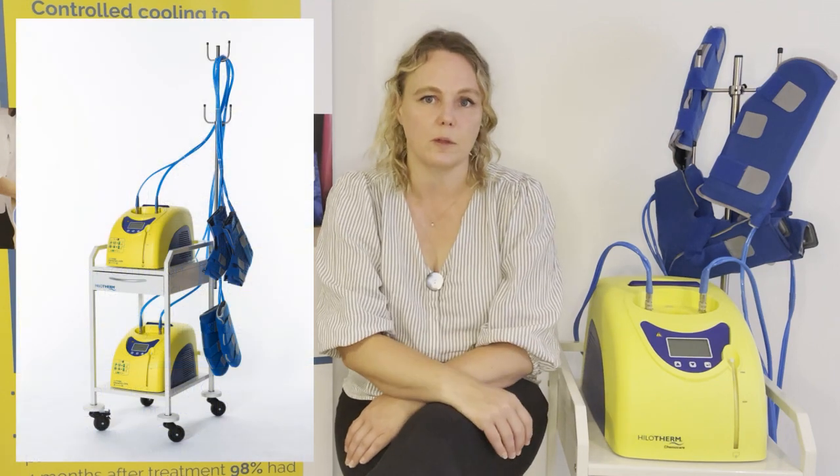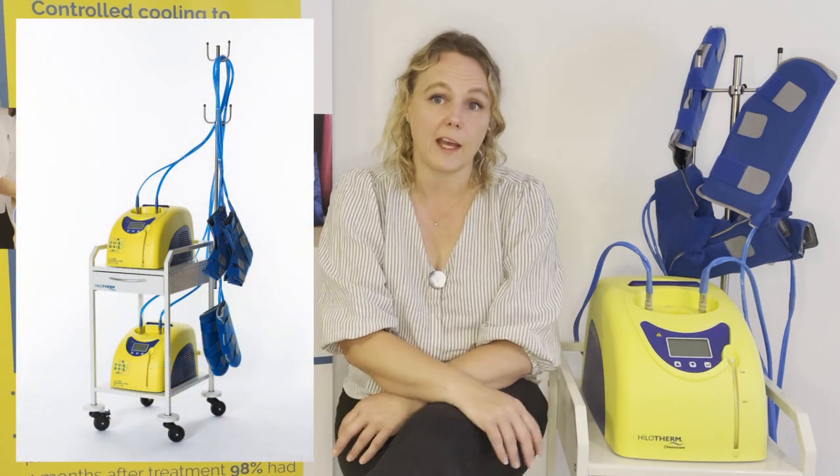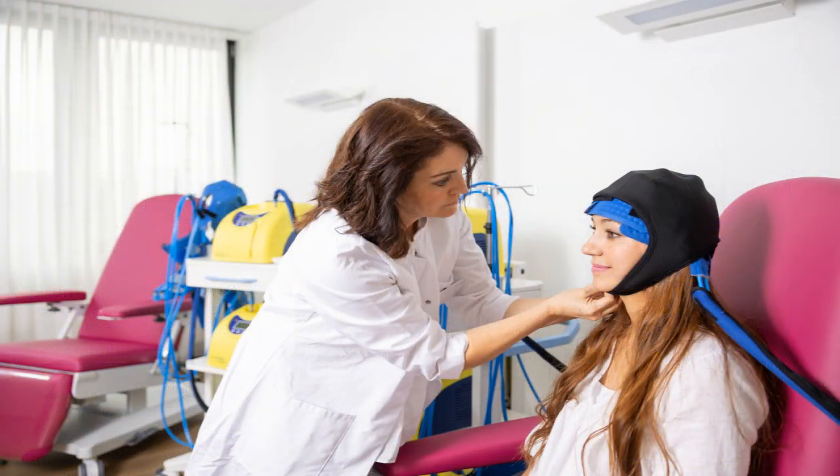The Hilotherm chemo care system comprises two devices supplied on a trolley with a stand for the cuffs. There are two cuffs for the hands and two for the feet. A triple system is also available which includes the Hilotherm scalp cooler, so it is possible to cool for prevention of CIPN at the same time as using a scalp cooler, whether that is a Hilotherm scalp cooler or any other brand.